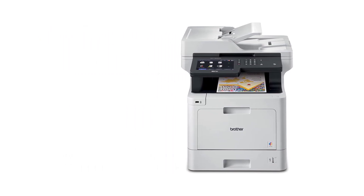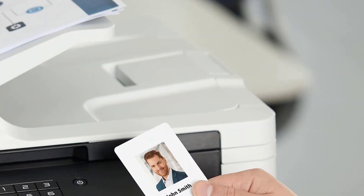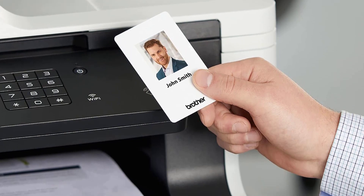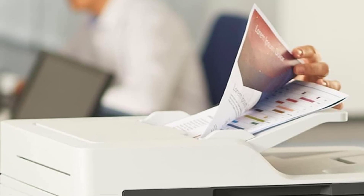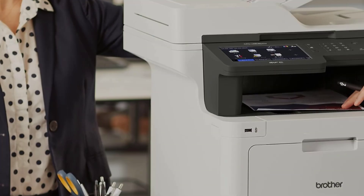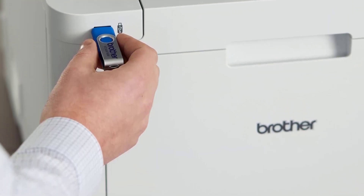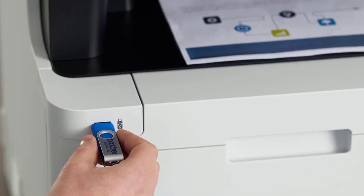The Epson EcoTank Photo ET8550 is an inkjet model that prints amazingly detailed, vibrant, colorful photos and can print on wide-format paper up to 13 inches by 19 inches. There are a couple of trade-offs, like the lack of an automatic document feeder, slower printing speeds, and its higher price tag. You can also go with the cheaper Epson EcoTank Photo ET8500 variant, which gives you the same print quality but only supports paper sizes up to 8.5 inches by 11 inches.